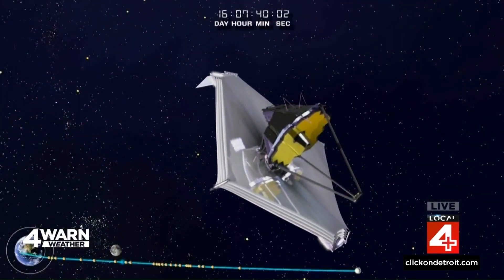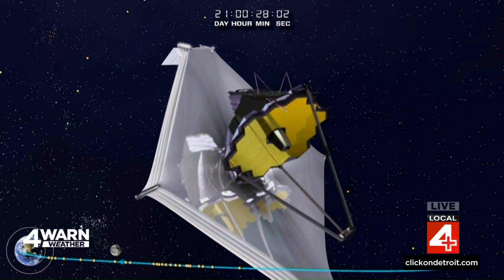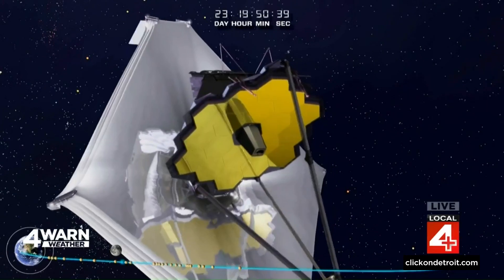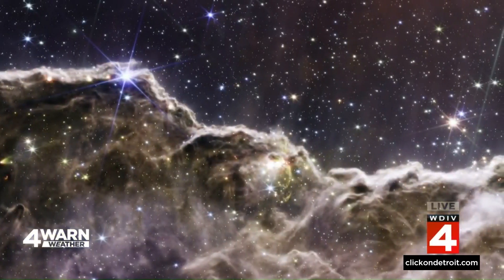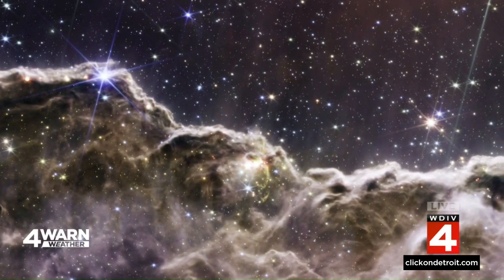We've talked about telescopes here on our weather program before, but how does Webb work with other telescopes to give us a more complete view of what's out there in the universe? Webb works in the infrared — something we don't see with our eyes but feel as heat. It's very complementary to the Hubble Space Telescope, which works in the optical — what we see with our eyes — and in the UV, which you feel as sunburn. Together, we get a more complete picture of what these regions look like.